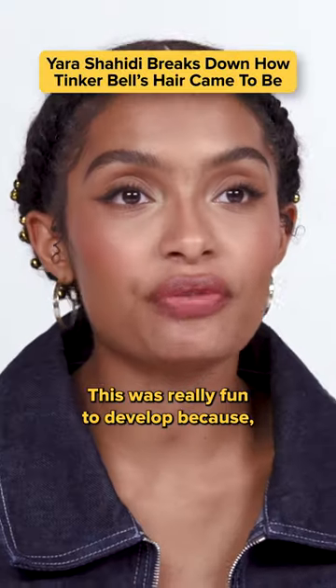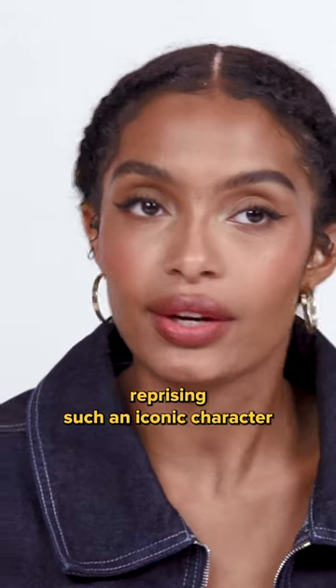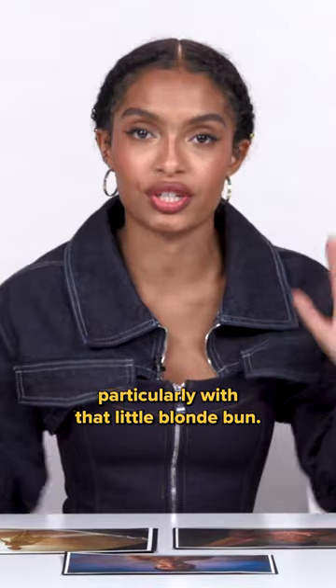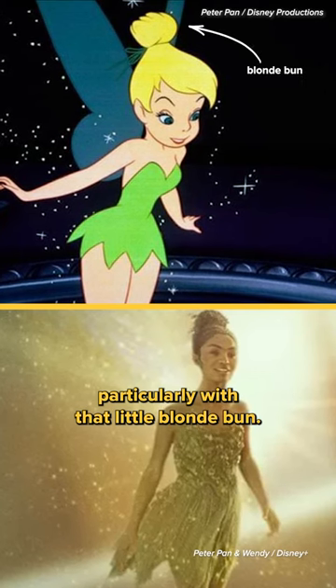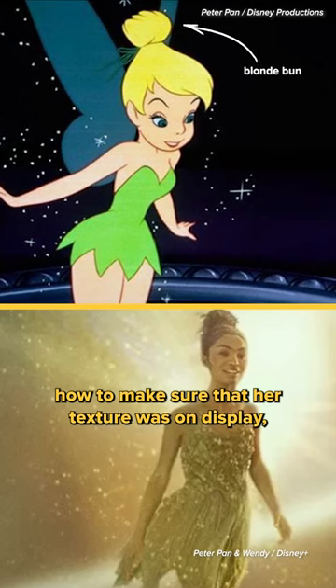Tinkerbell! This was really fun to develop because, obviously, reprising such an iconic character that has so many really famous images of her — particularly with that little blonde bun — it was intentional on our part to figure out how to make sure that her texture was on display.